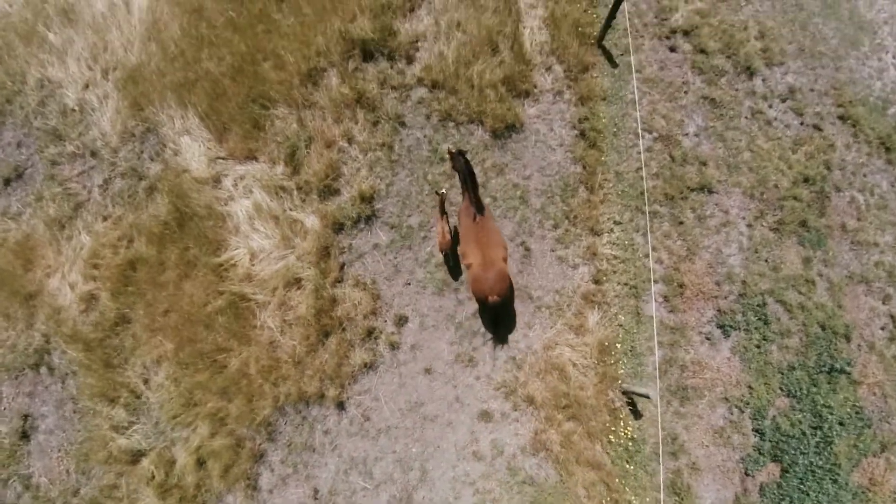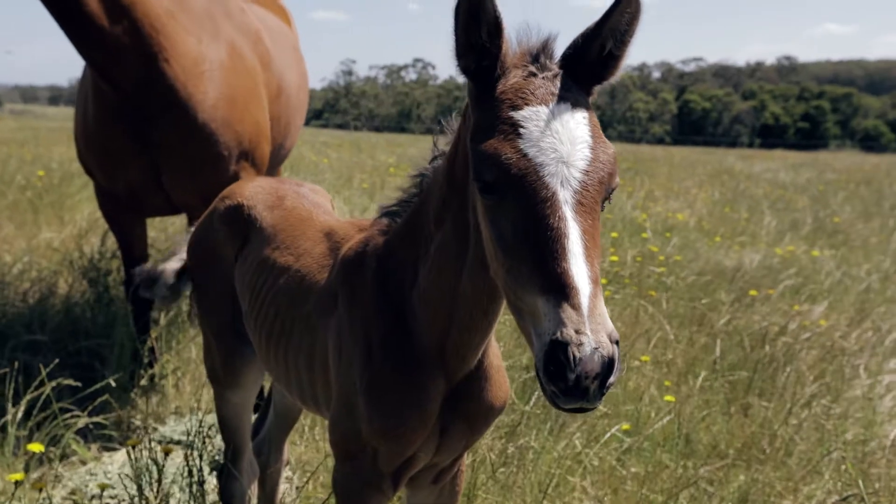We really wanted to put Follap to the test, so we gave it to our vet Amanda to try out at her stock horse stud, and we're very excited that the first foal was born using Follap monitoring.